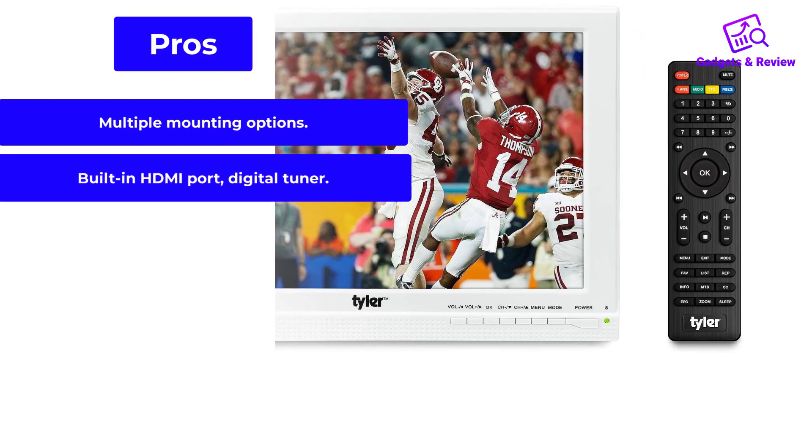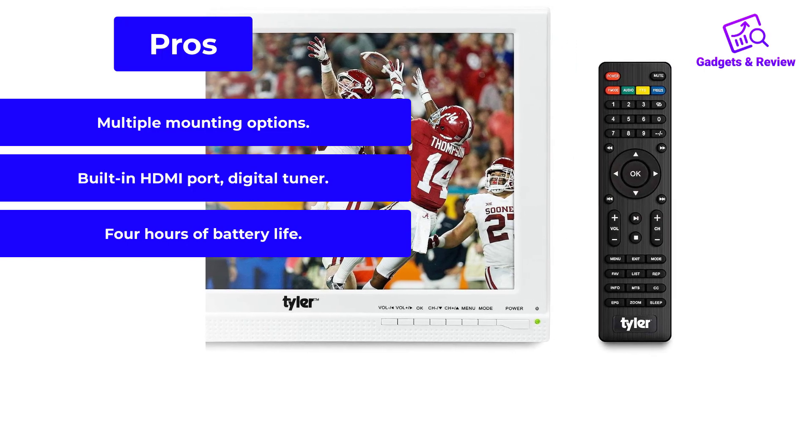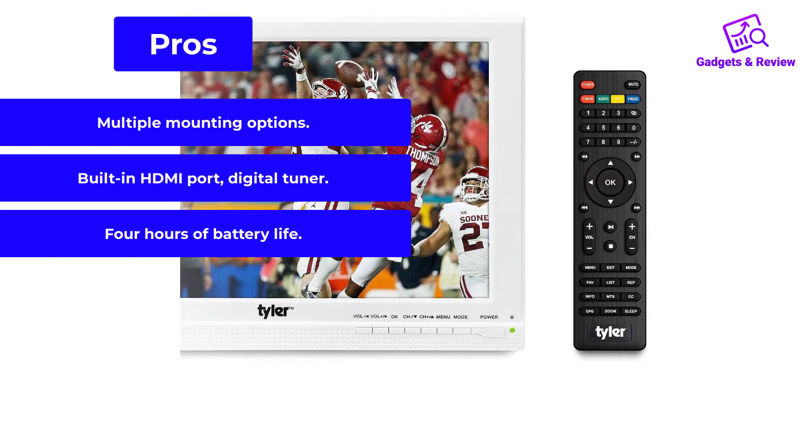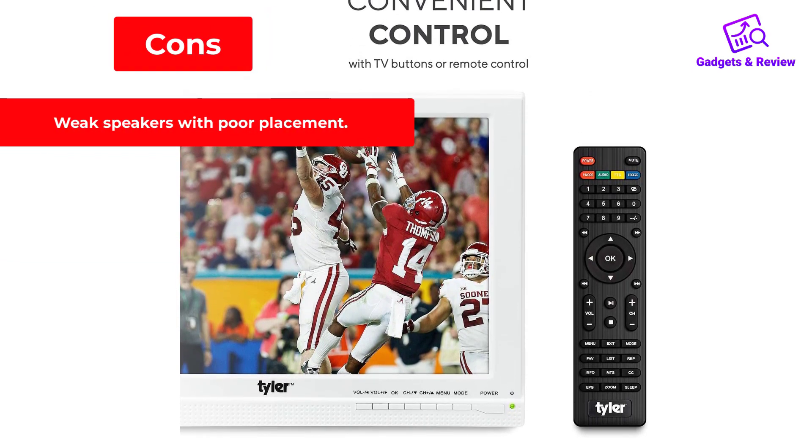Pros: multiple mounting options, built-in HDMI port and digital tuner, 4 hours of battery life. Cons: weak speakers with poor placement.